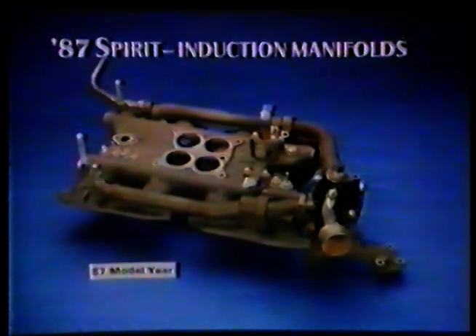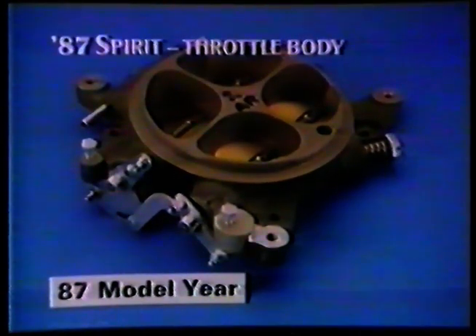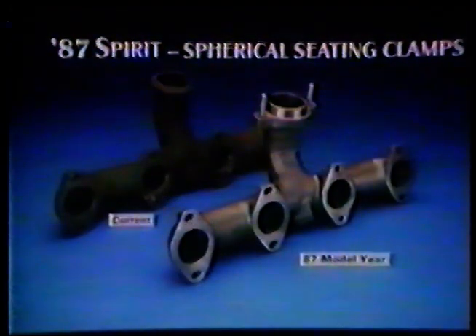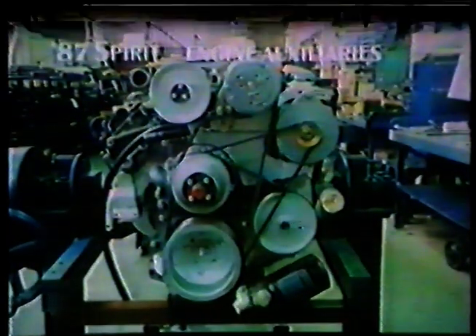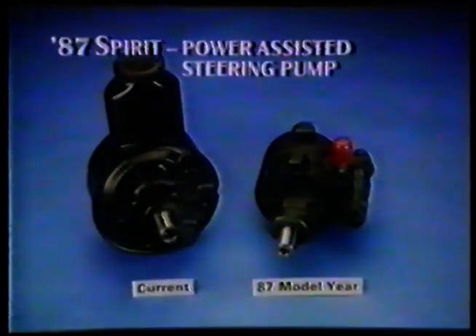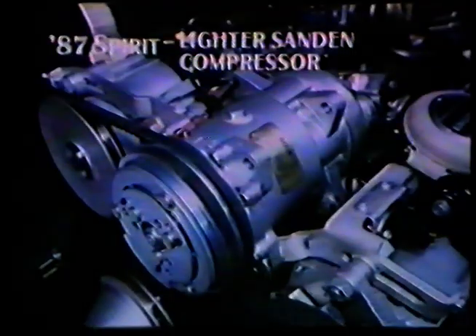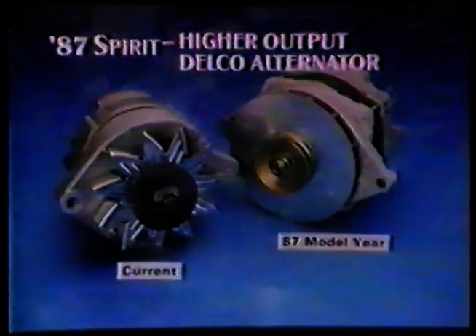The induction manifold is a compact single tier design and has separate water galleries. Airflow to the engine is controlled through this induction throttle body. The new manifold has spherical seating clamps. We have also commonised the front end auxiliaries as far as possible. These include the new cast remote oil filter, a new power assisted steering pump, a lighter sand compressor, and a higher output Delco alternator.